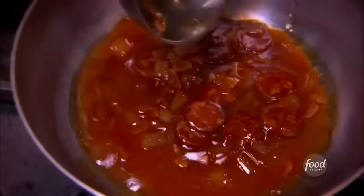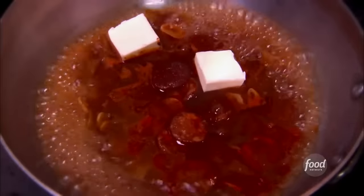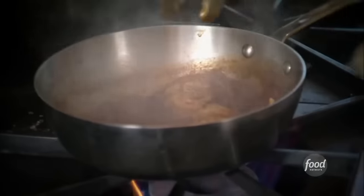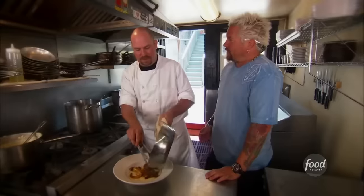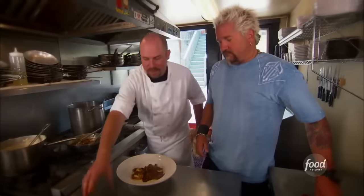Now we start the shrimp and grits. A generous ladle of the red-eyed gravy, a little more creole spice, and a little butter. We add our wild gulf shrimp and finish poaching them right in the red-eyed gravy to soak up all that great flavor. Once the shrimp are done, we plate over our creamy cheesy grits, add the shrimp and reduced red-eyed gravy with the sausage, and top with green onions.